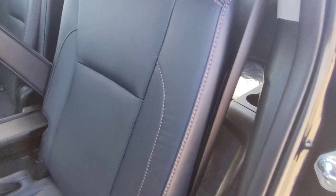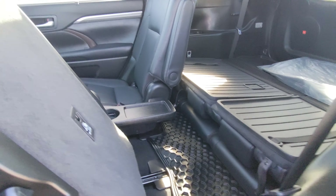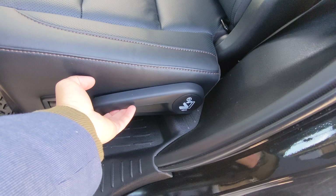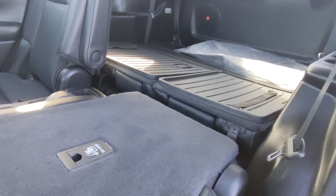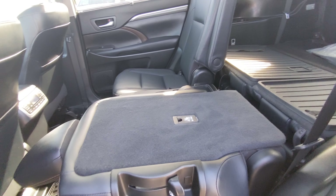Here's how you get to the third row — it's pretty easy, just step through. Also for loading: step one, step two — now you have this flat surface here for plywood, or if you want to load up with a nice 75-inch TV.